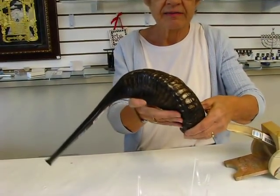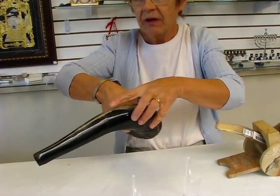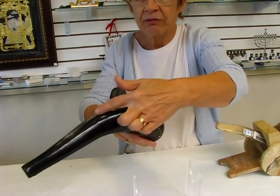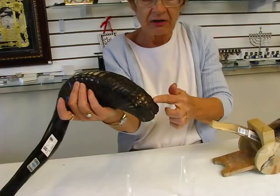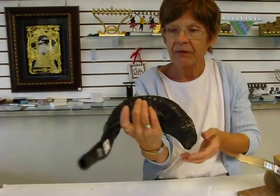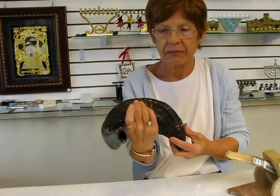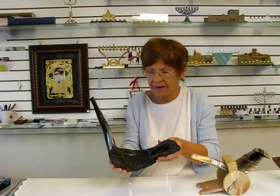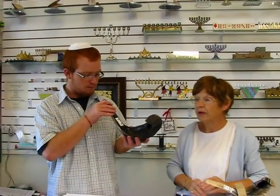It also has a little bit of lighter coloration in it. Now to measure a shofar, we start at the end and we follow the curve around. This one measures 25 inches. It has a beautiful mouthpiece on it. This shofar has a wonderful tone, and I'm going to ask Adam to blow it for us so that you can hear the tone.